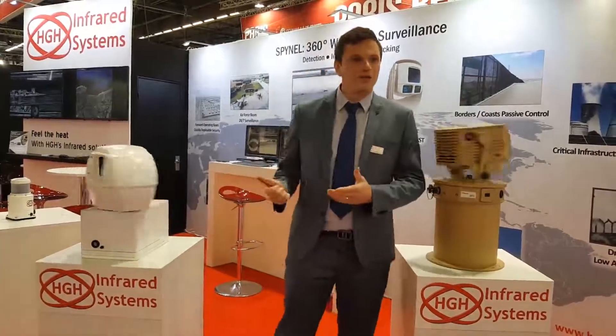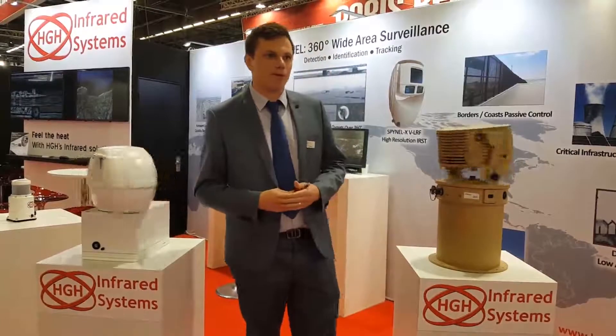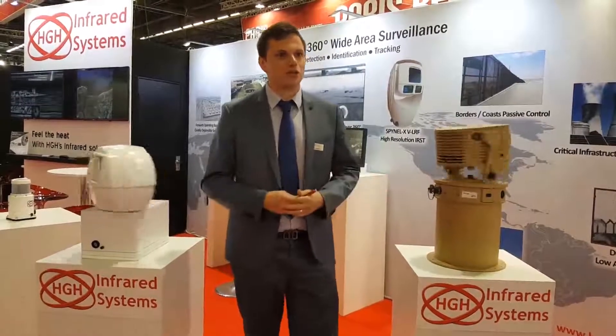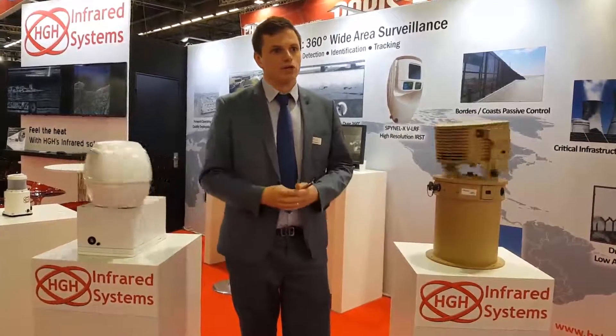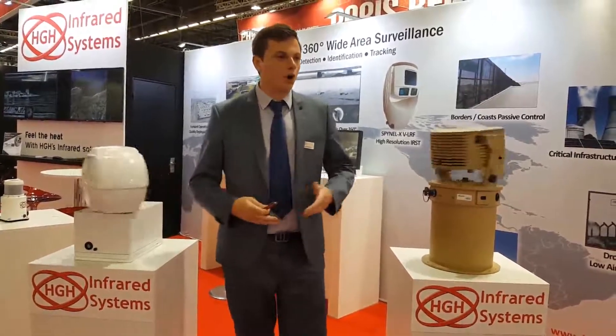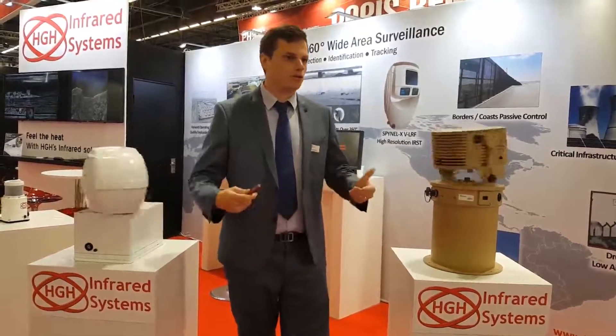We have plenty of things to show you this week. We are exhibiting our five categories of camera from the Spinal M up to the Spinal X. We have capabilities up to 8 km detection range on a human and up to 15 km on a vehicle. We cover small perimeter applications up to more military focused applications such as border surveillance with such high-end cameras.